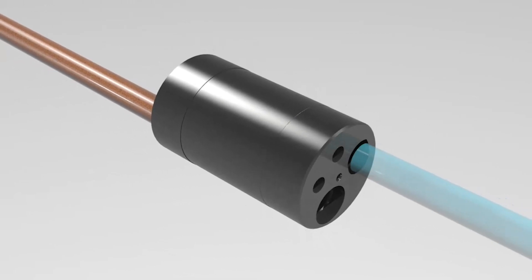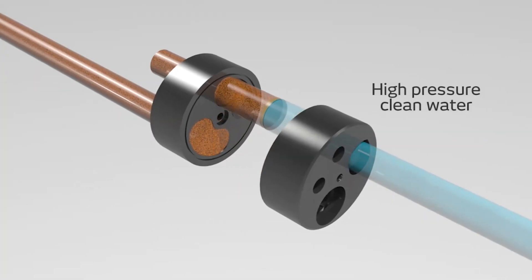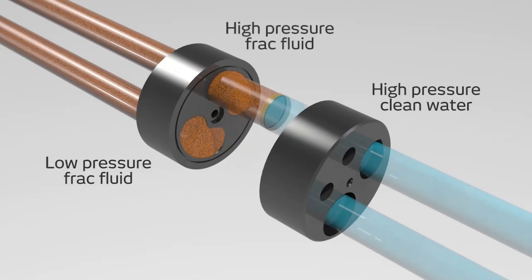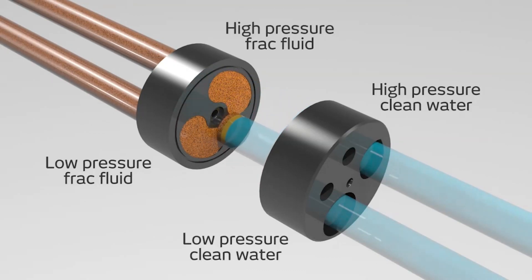The idea is that we can take energy from one stream of fluid and transfer that energy directly to another stream of fluid, which means we have a choice about what kind of fluid we put through our pumps. In the case of hydraulic fracturing, the goal is to remove the proppant-laden fluid from the pumps and only pump clean water, significantly reducing wear and tear. What you can see in the video is a rotating cartridge: as it rotates, a cylinder is filled with low-pressure fluid carrying proppant, then rotates further and is exposed to high-pressure clean fluid from the pumps. That energy is transferred from one fluid stream to the other, enabling us to use high-pressure water from a pump to pressurize a stream of slurry without that slurry ever having passed through the pumps.